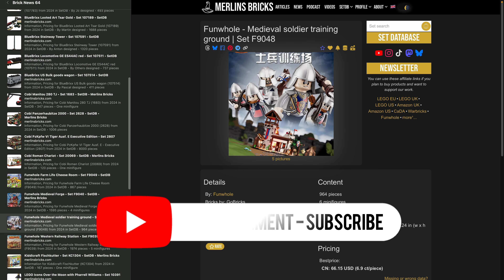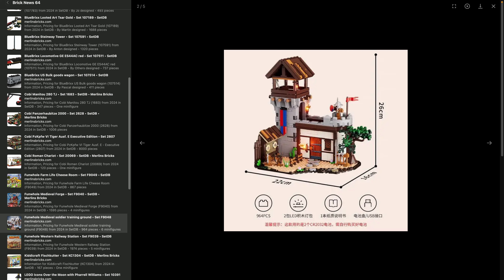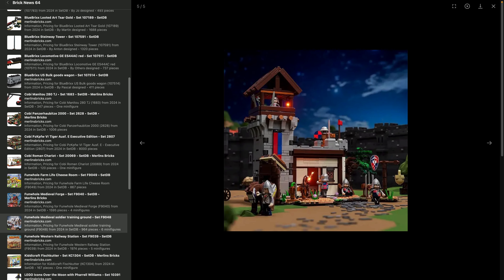Then there's the Medieval Soldier Training Ground, 9048. Please take the name with a grain of salt. I think this is supposed to go with the medieval watchtower they did in the past. It's a relatively small building but has a ton of minifigures — about six, including five regular soldiers and a horse. Interesting detail: the horse's armor or tabard seems to be printed directly on the horse rather than being a separate piece.